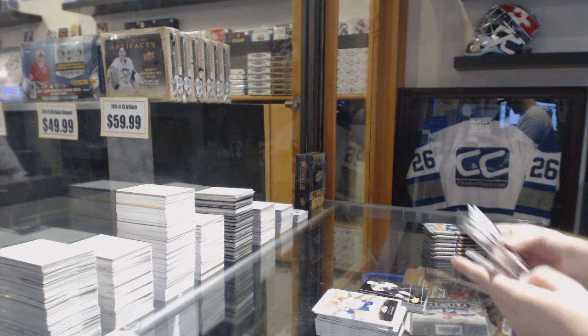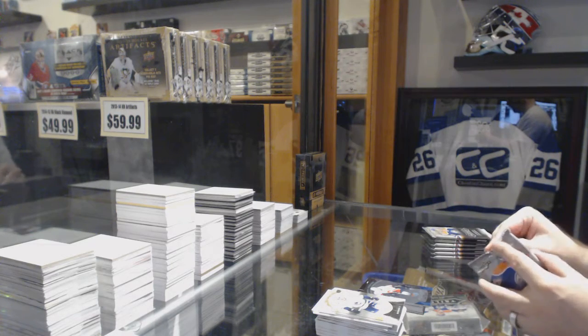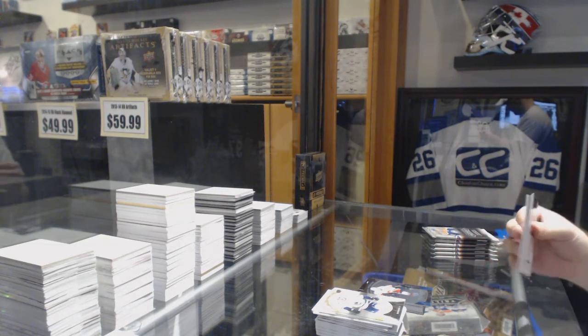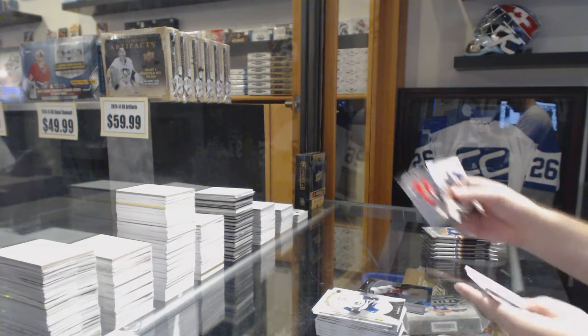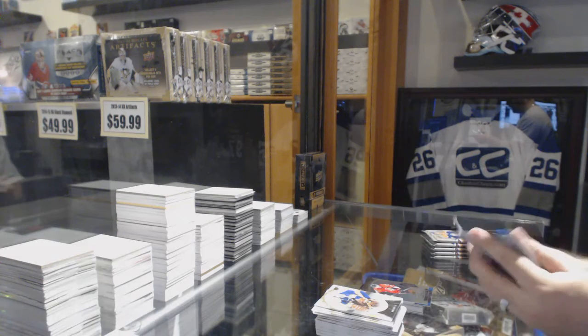We've got a $3.99 Rookie Premieres of Emile Poirier for the Calgary Flames. Shane Prince Rookie Premieres, $9.99, for the Ottawa Senators.